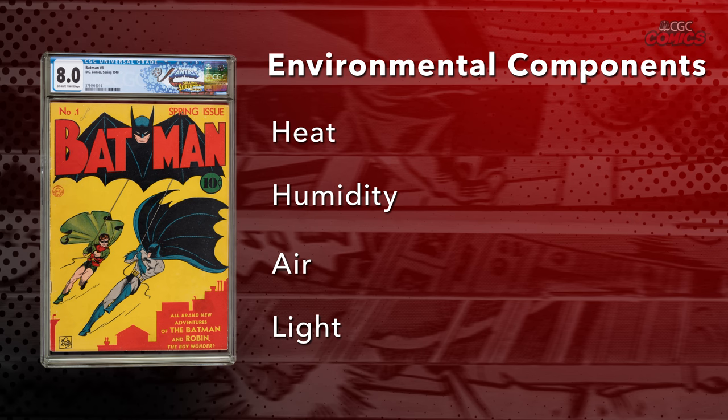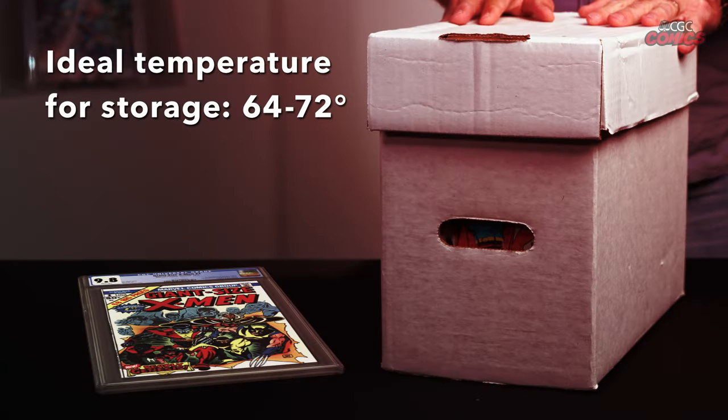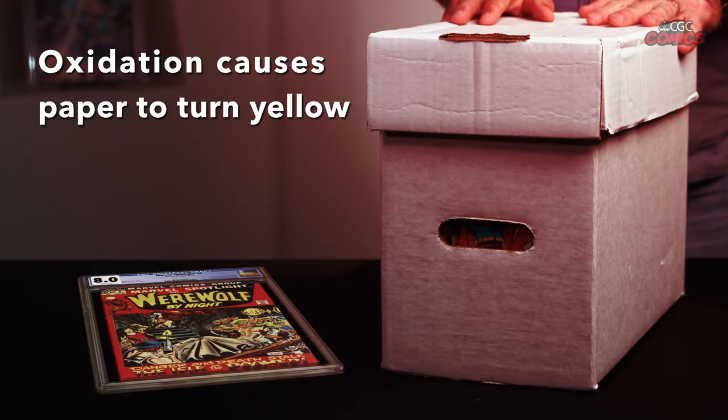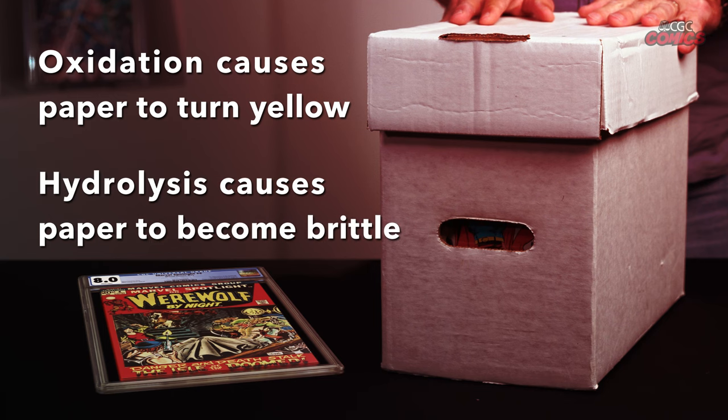Of the four, heat is the most obvious to collectors. Most collectors know not to store their comic books in hot garages or attics. The ideal temperature is 64 to 72 degrees Fahrenheit. Humidity, which involves the amount of moisture in the air, can also have an adverse impact. The ideal level of humidity is 45 to 60 percent. It's important to maintain these levels because any extremes or fluctuations can lead to oxidation and hydrolysis. Oxidation causes paper to turn yellow, and hydrolysis will cause the paper to turn brittle.